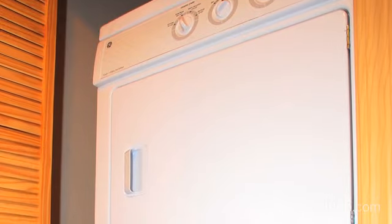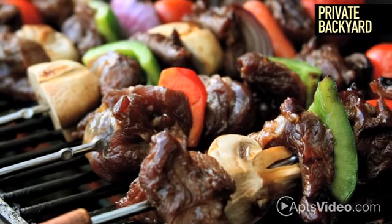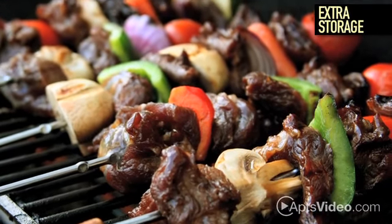Do laundry in the comfort of your home with your in-unit washer and dryer. Host a fabulous barbecue in your private backyard, which features extra storage for added convenience.